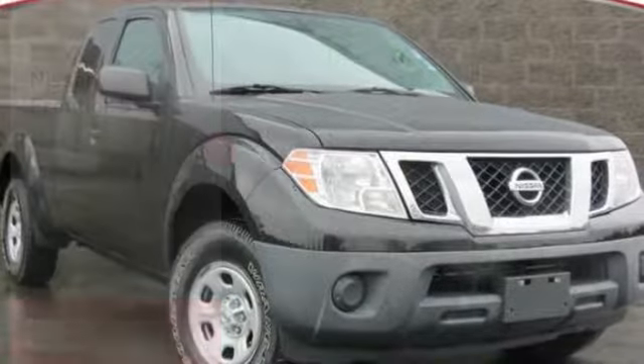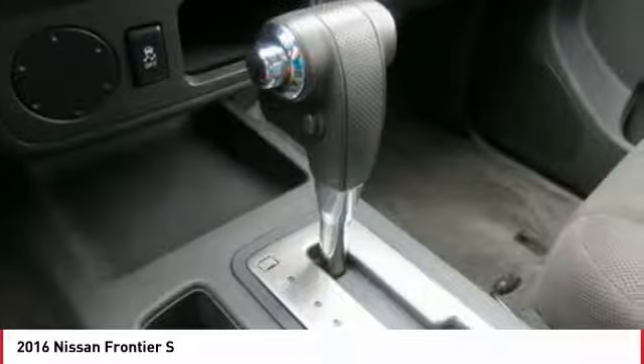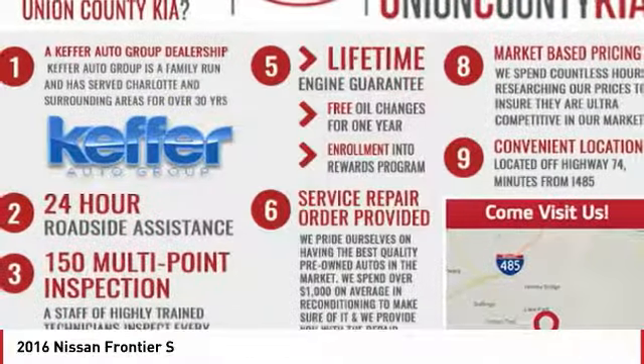We are pleased to show you the 2016 Frontier. The Nissan Frontier offers a full-length, fully boxed frame for strength, serious off-road capabilities, and a 5-star rating for side impact crash safety.